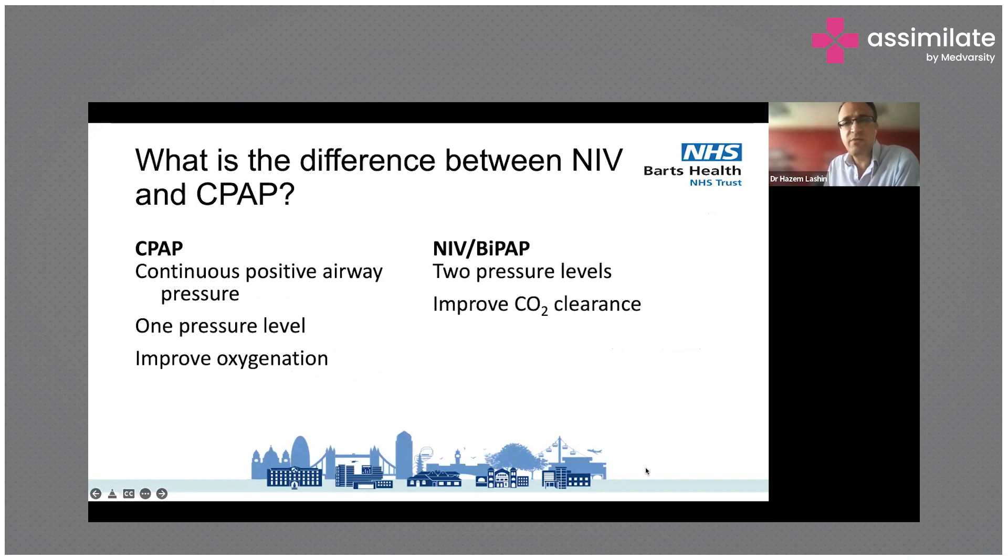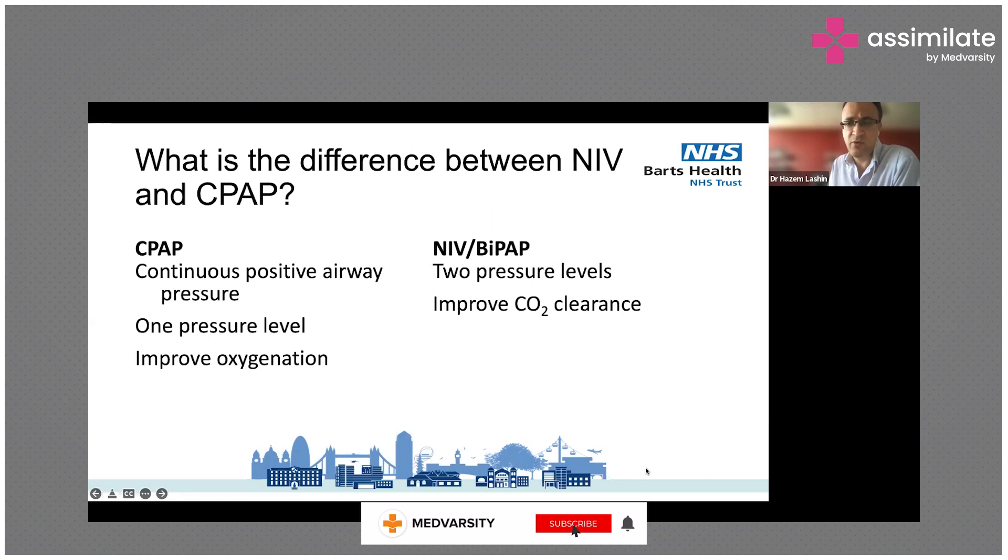One important distinction: what is the difference between non-invasive ventilation and CPAP? NIV is bilevel, providing two pressure levels. When the patient inhales, it provides inspiratory support, and when the patient exhales, it provides resistance against expiration to maintain airway and small airway patency, which improves CO2 clearance.